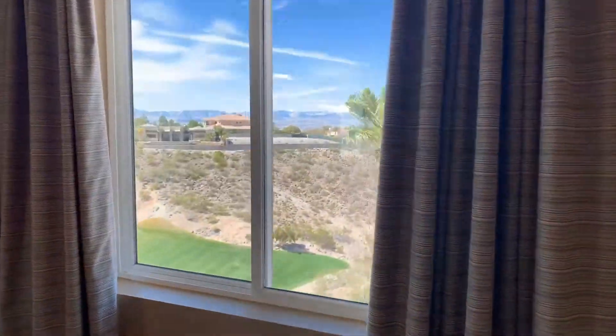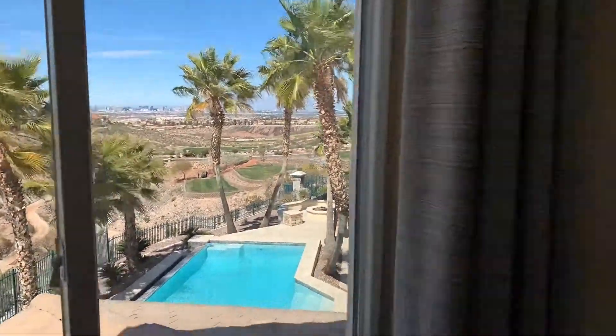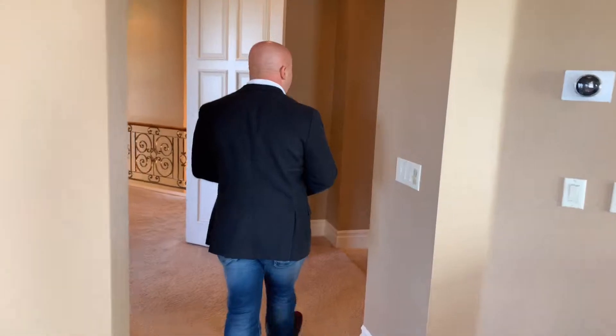The views — sit by the fireplace, read a book, check out the views. Now I'm going to take you down to one of the coolest features of this home, and you're going to be really shocked. Because this house is very traditional, something that you're probably not expecting is here, and I think it's a great feature.